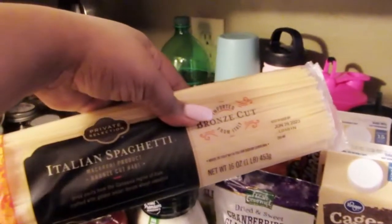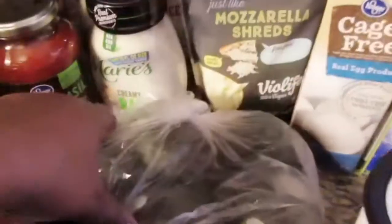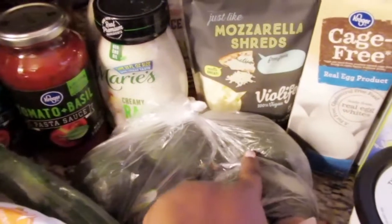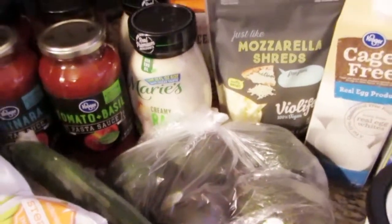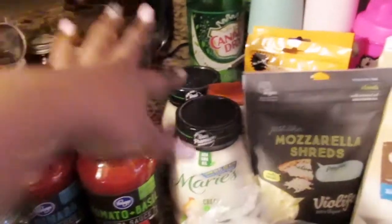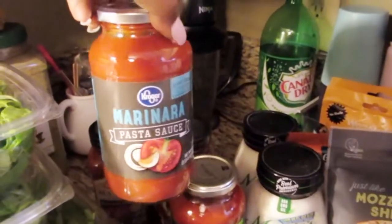And then I got some Italian spaghetti — this is the Private Selection brand from Kroger's, I really like it. And I got 5 avocados; they had a sale, I think it was 5 for $5. I'm going to show you why I got these avocados. Then I got 2 Marie's Creamy Ranch dressings — really good on salads, spaghetti, or lasagna. And I got Kroger brand tomato basil pasta sauce and Kroger brand marinara pasta sauce.